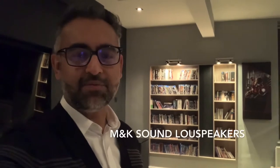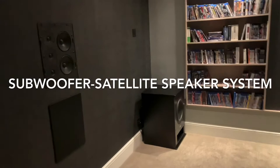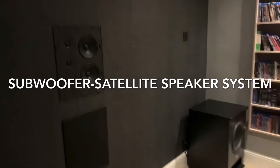Hi everyone, it's Artif from Zebra Home Cinema. I want to talk to you about our speaker systems from M&K Sound in a little bit more detail. M&K Sound are the pioneers of a sub-satellite system — separating the low frequency tones to the large subwoofer and the mid-range and treble to the smaller satellite speaker that you can see there.